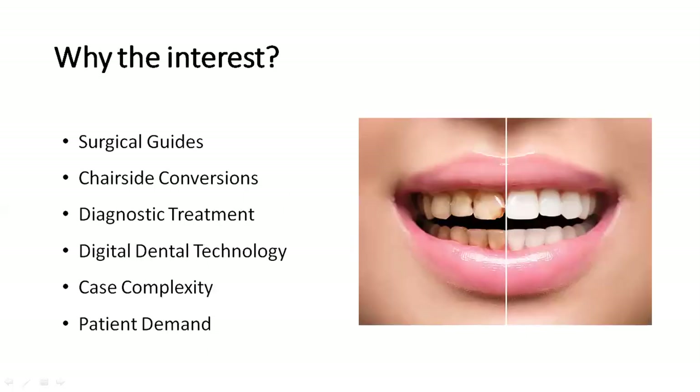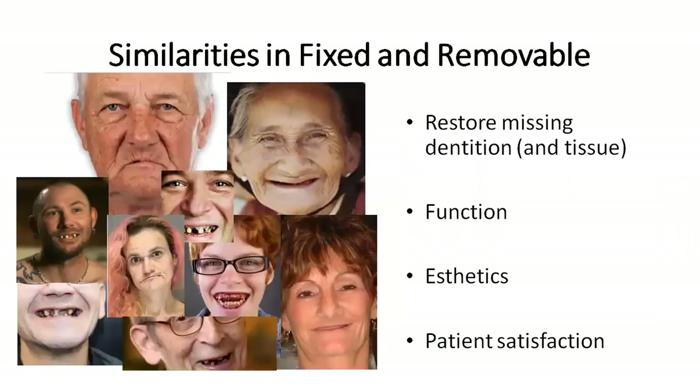A lot of people are using surgical guides, chairside conversions, and diagnostic treatment planning. The digital denture technology has boomed in the recent year or two, and it leads us to complex dentistry and patient demand. At the end of the day, we're all trying to do the same thing — fixed and removable. We're trying to restore missing dentition and missing tissue. We want the patient to function correctly and comfortably, and we want aesthetics that the patient will be satisfied with.